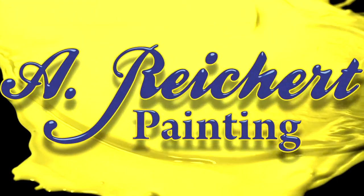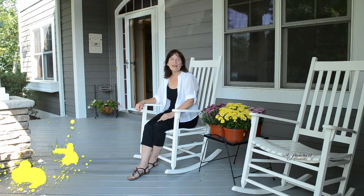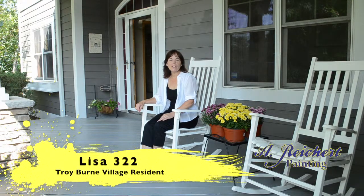A Rikert painting — only if you want the very best. Hi, I'm Lisa, and I live in Troyburn Village, and this is my home.